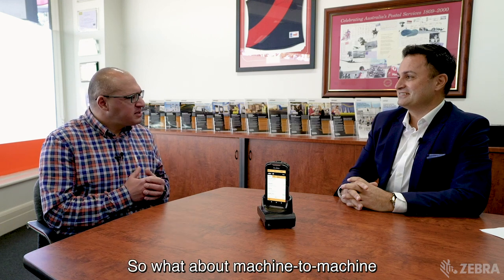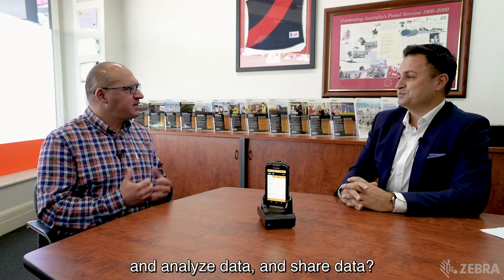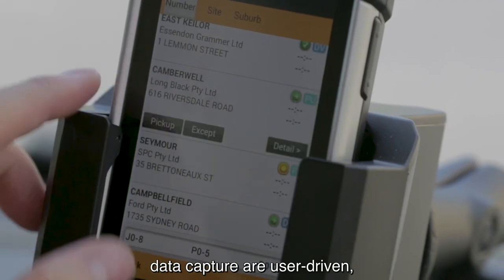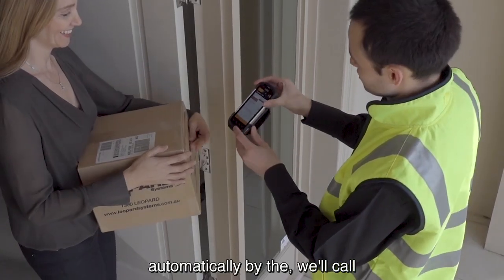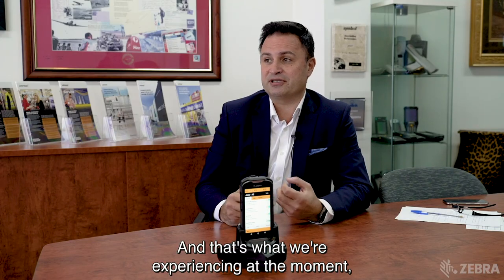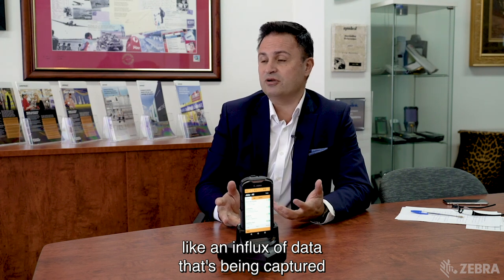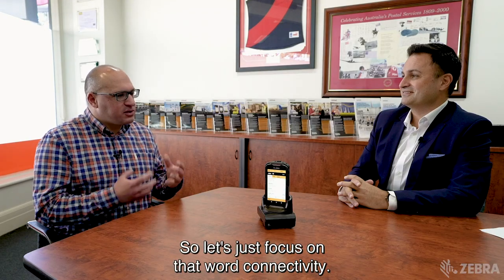So what about machine-to-machine connectivity and the need to capture data, analyse data, and share data? Yeah, absolutely. Some elements of data capture are user driven and others are literally captured automatically by the machines out in the field, and that's what we're experiencing at the moment — an influx of data being captured ongoing and sent up into the cloud. So let's just focus on that word connectivity.